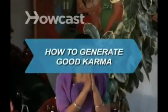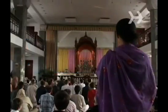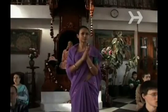How to generate good karma. Karma is an idea that exists in the Hindu, Buddhist, Jain, and Sikh religions, which simply holds that all actions have consequences. In other words, karma's not a bitch, but you might be. If so, here's how to start sending the world good vibrations.